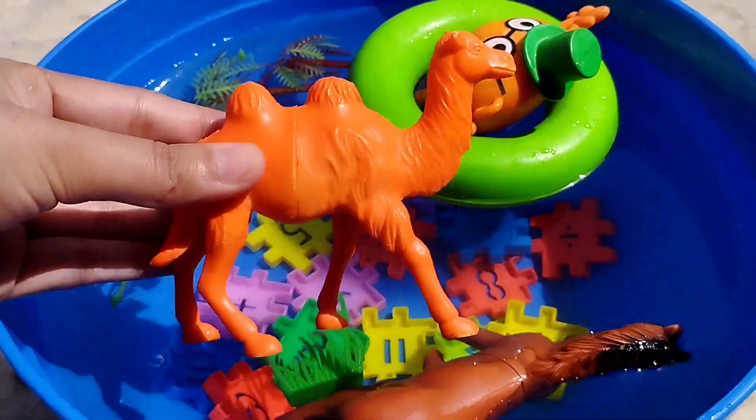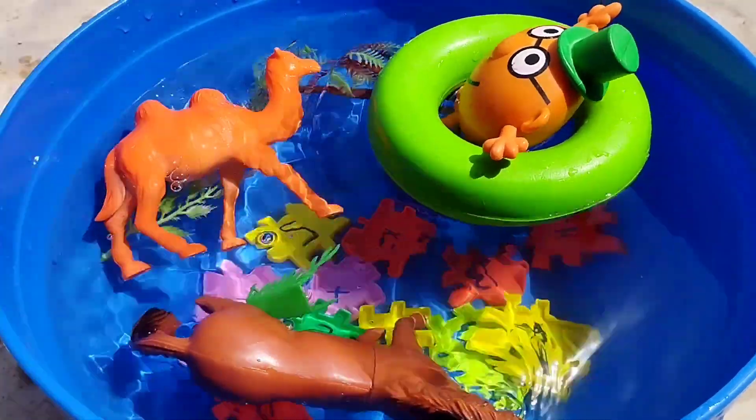The next animal name is a camel. This is a camel.